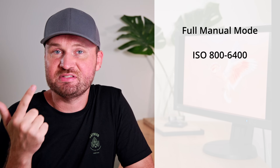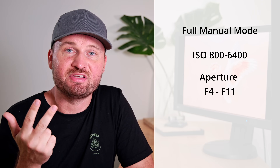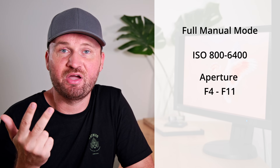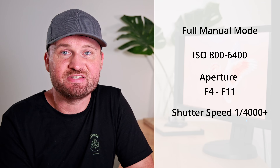Stopping down will definitely help you get more keepers, but at the same time you have to make sure you're not sacrificing too much on the shutter speed side because you might end up with a blurry shot. To summarize: use full manual mode, an ISO range between 800 and 6400, an aperture as stopped down as possible without sacrificing shutter speed, and a shutter speed of 1/4000th of a second or more to make sure you freeze the action.